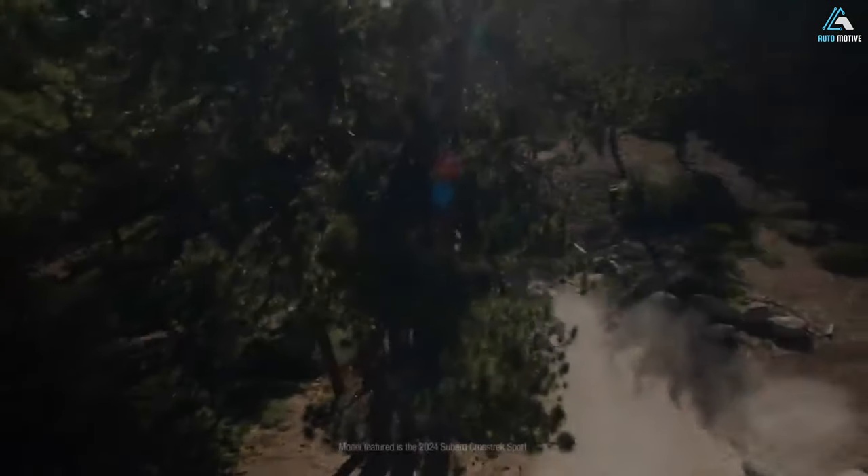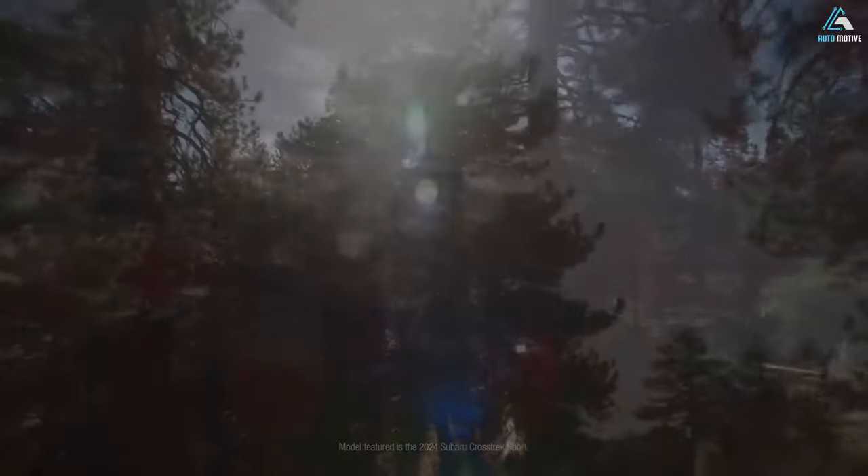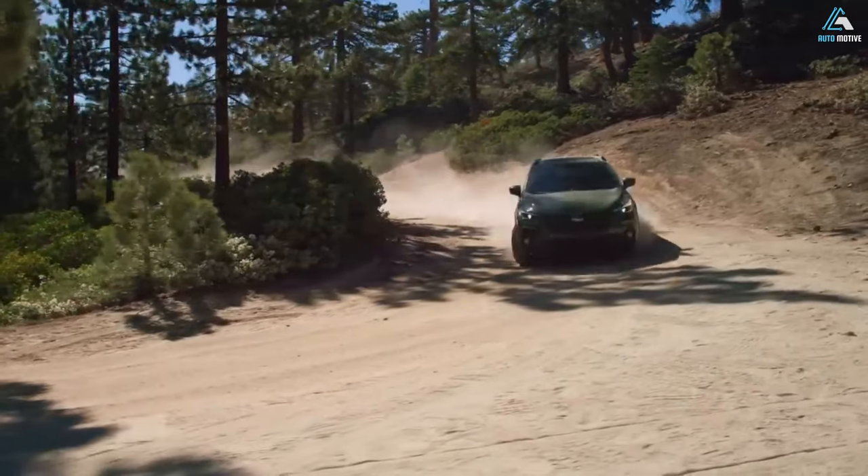3,500-pound towing capacity. Whether it's cargo and bikes or larger equipment like boats, the Crosstrek Wilderness lets you haul the gear you need for your latest expedition with 3,500 pounds of towing capacity.